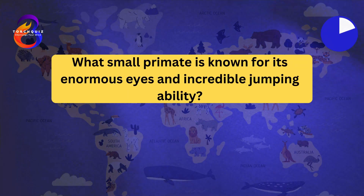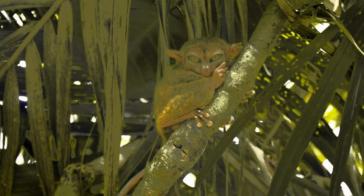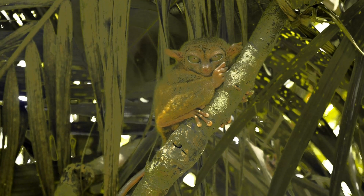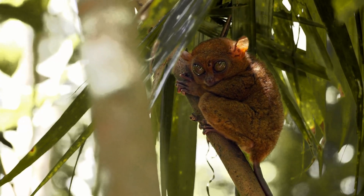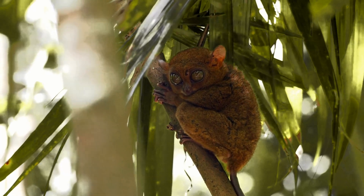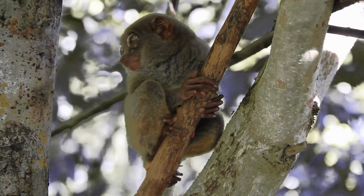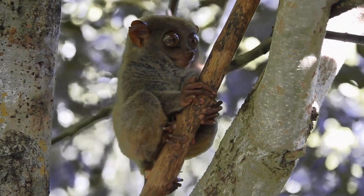What small primate is known for its enormous eyes and incredible jumping ability? The tarsier. Tarsiers have the largest eyes relative to their body size of any mammal. Their eyes are so large they cannot move in their sockets; instead, tarsiers rotate their heads like owls. They are known for their incredible leaping ability, capable of jumping up to 40 times their body length. Tarsiers are nocturnal and have acute hearing to detect prey in the dark.